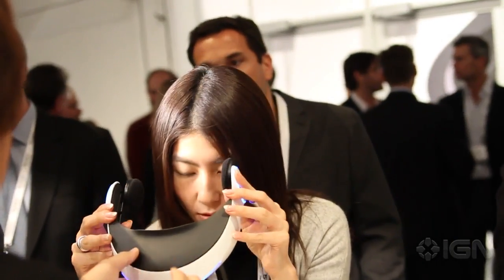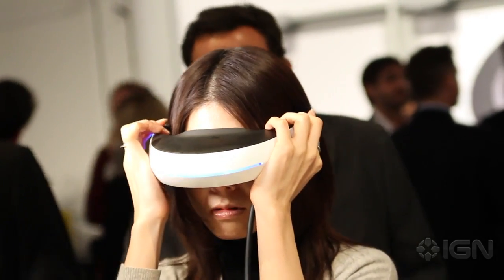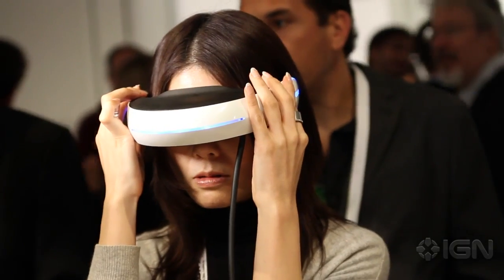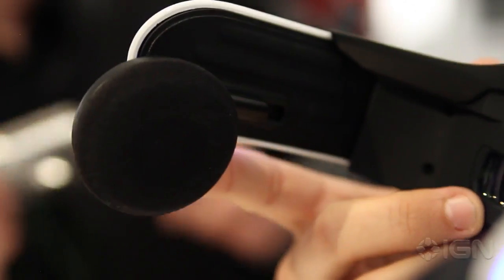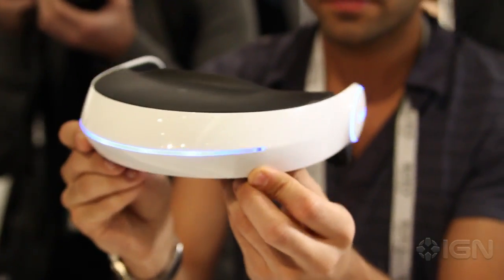So when you tried it on, how did it look to you? Kind of strange. I mean, I've used VR headsets before, and the constant problem is getting the right angle to get the perfect picture, and it was a little tough on this one. Like, if you look at the booth, they were actually measuring people's heads to make sure the angle is just right. It could be a cool concept later down the line, but who knows?